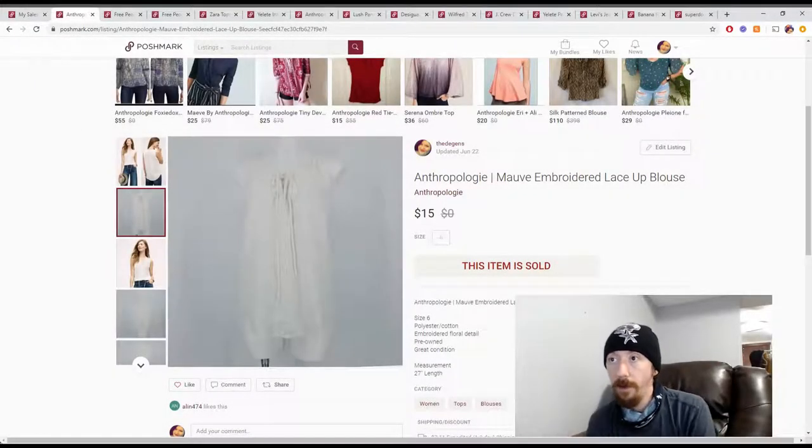All right, it looks like we're capturing. I'm Charles, my wife's name is Angelique. Together we run a closet on Poshmark called The Deagons — it's linked below. And this is our what sold video.